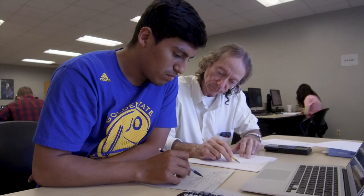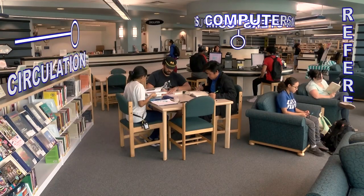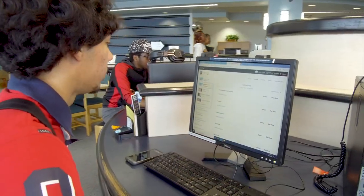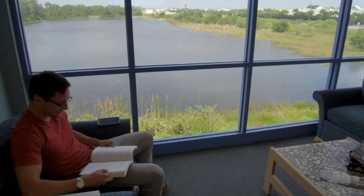Student Services is just the beginning of the resources available to you as a student on this campus. Our Academic Success Center offers free tutoring, workshops, Wi-Fi, and student computers. They make learning easier and boost your confidence. We also have a fantastic library. It's a great place to find reference materials, work on your homework, or hold a study group. The view isn't so bad either.